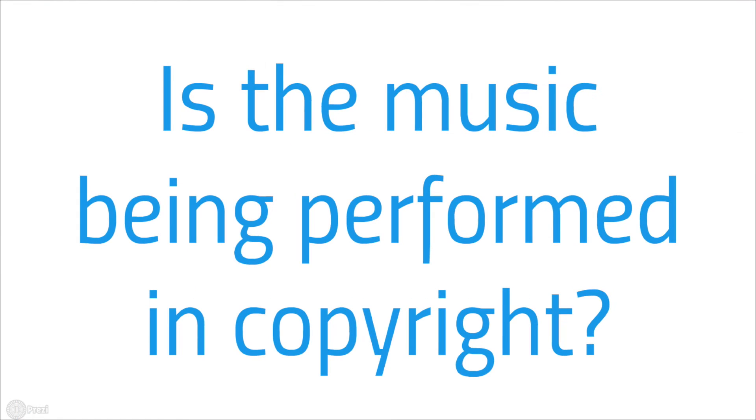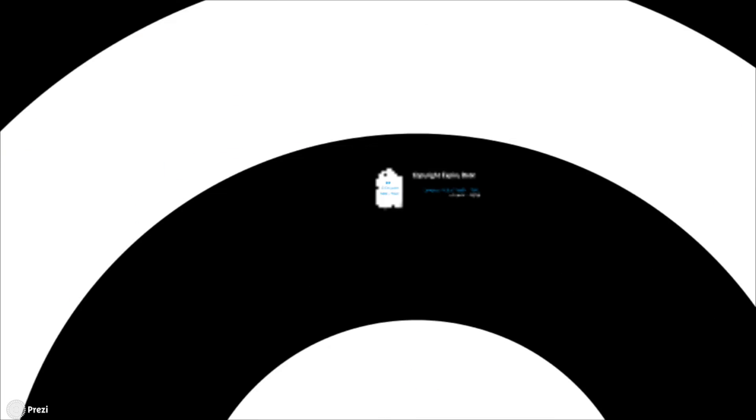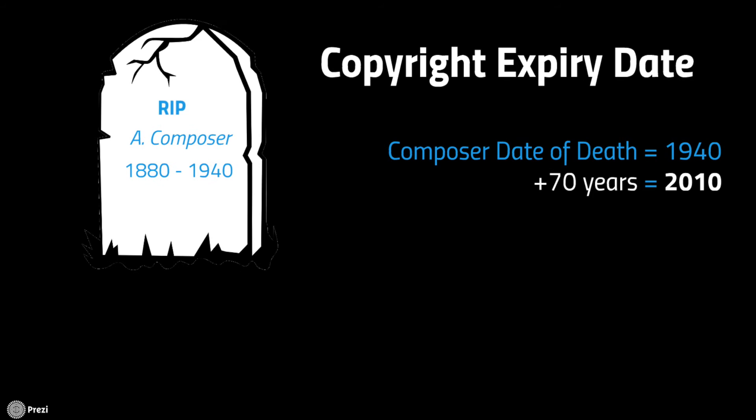The next question is: is the music in copyright? In the UK, a piece of music is in copyright for 70 years after the death of the composer — that's after the death of the composer, not after the piece was written. A common mistake.